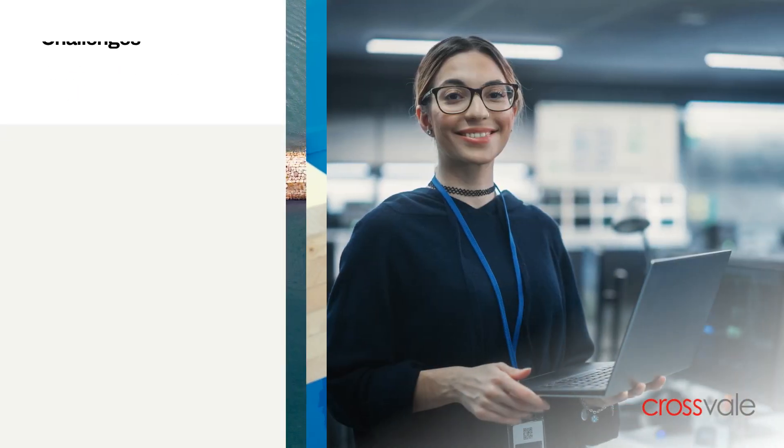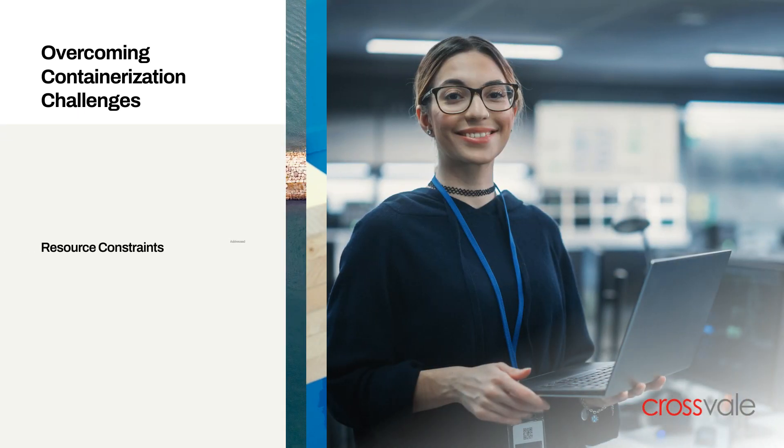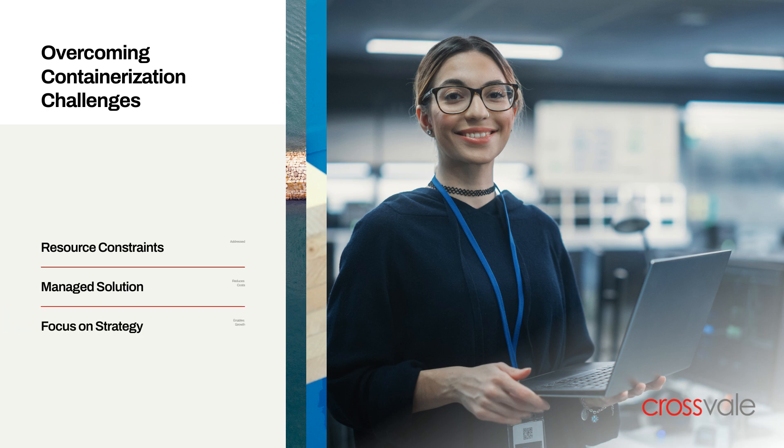Organizations face challenges like resource constraints and technical expertise gaps when adopting containerization. PodOps addresses these by providing a managed solution, reducing costs, and enabling businesses to focus on strategic initiatives.